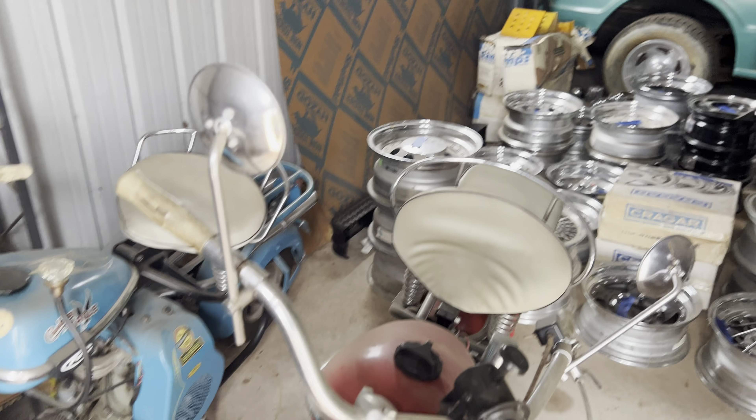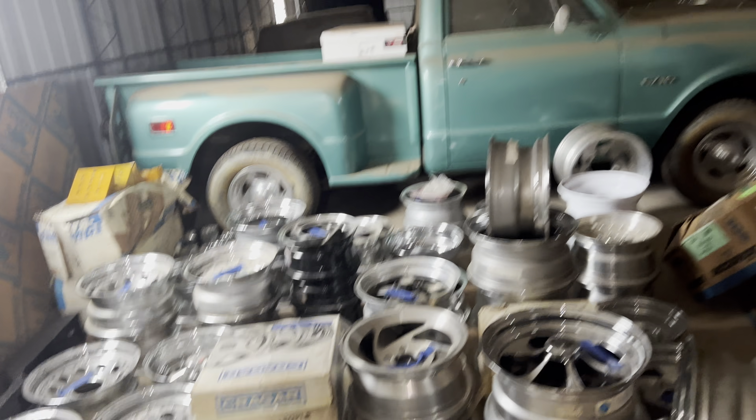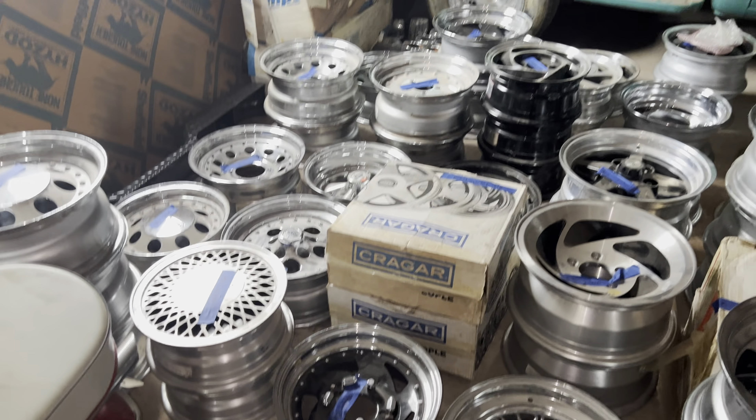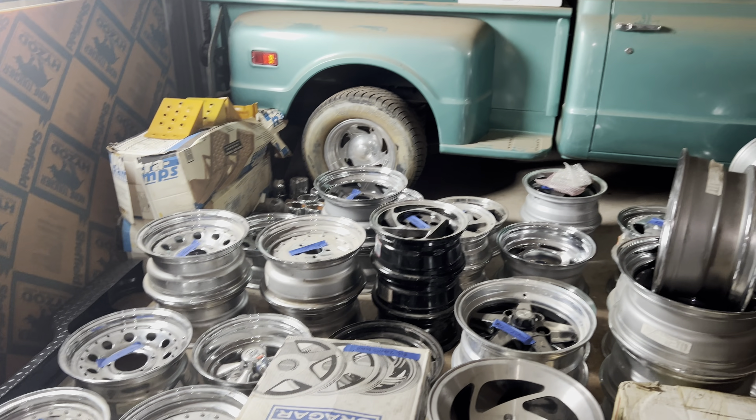Most of this stuff's been sitting here for a long period of time. Right off the bat, we've got some old Cushman cycles here. It's a wheel horde. I think they purchased some of these wheels from an old dealer somewhere.